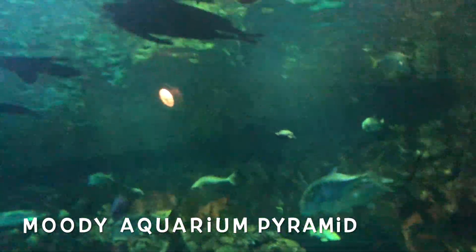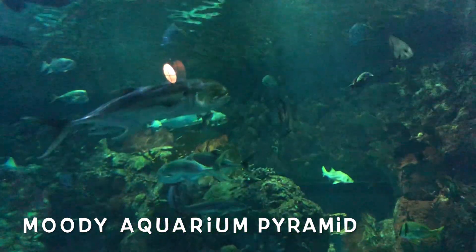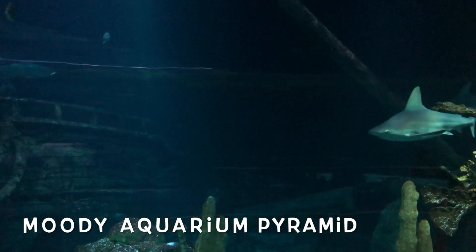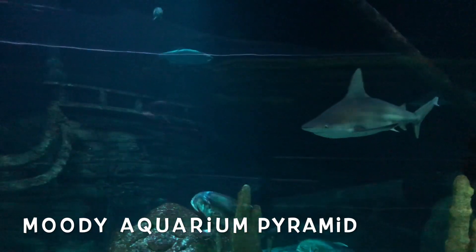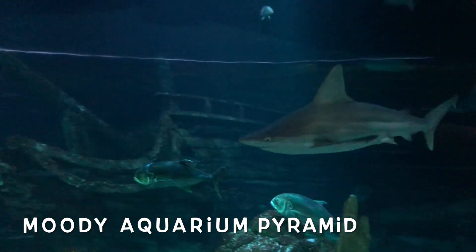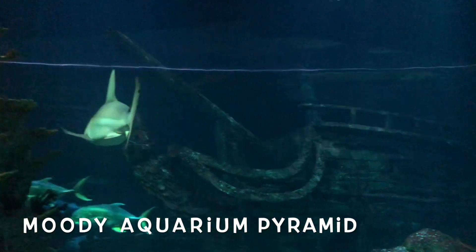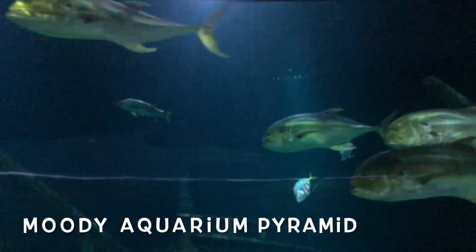That's a pretty big aquarium. It's got several huge tanks. Some of these tanks are filled with fish. There's my favorite tank which was filled with sharks, and they just sort of swim around looking menacingly — daring you to jump in there and punch them in the face.